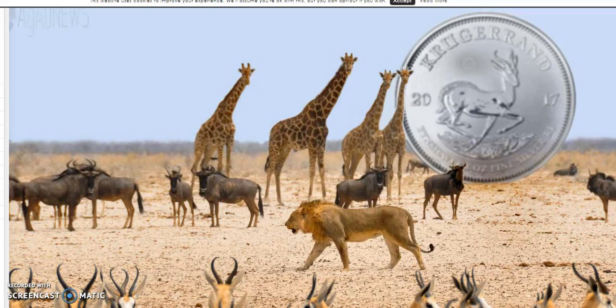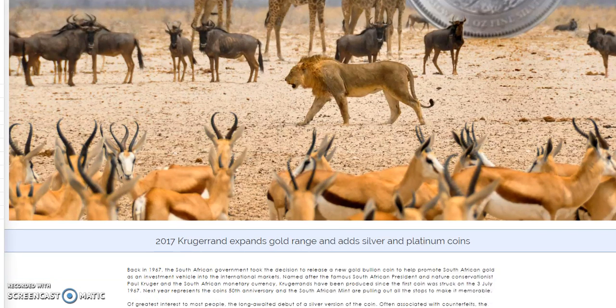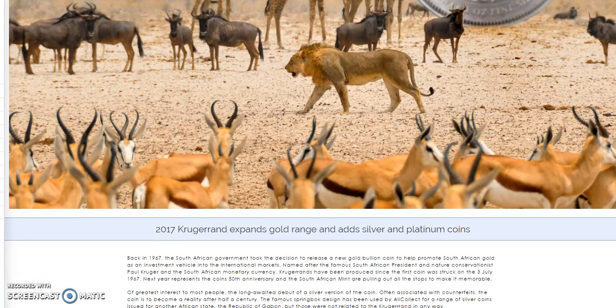Hey guys, how are you doing today? I'm sure most of you have heard about this — I'm just doing another recap. In 2017, Krugerrand will expand their range of products into silver and platinum. Obviously gold they have already been making, but I think they're going to have more gold products as well.